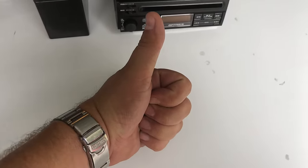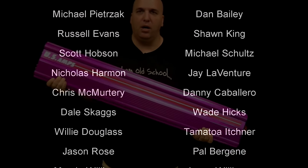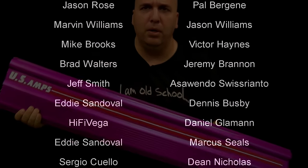All right guys, there you have the video of the Optimus CD36. Yes, it still works — very cool. Just a quick little video here. Thanks as always, you guys, for supporting, liking, and commenting on my videos.